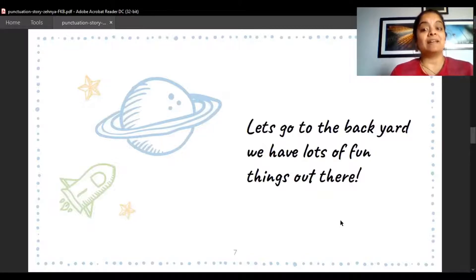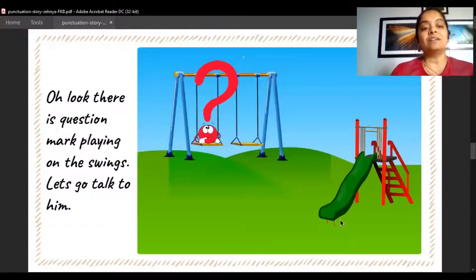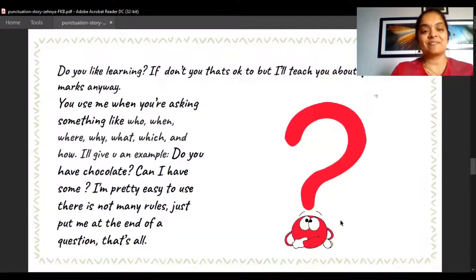Let's go to the backyard — we have lots of fun things out there! Oh look, there is Question Mark playing on the swings. Let's go talk to him. You use me when you are asking something, like: when, who, where, what, why, which, and how. I'll give you an example: 'Do you have chocolates? Can I have some?' It's pretty easy to use!